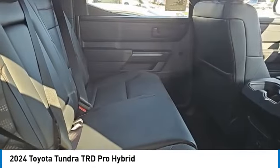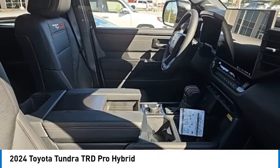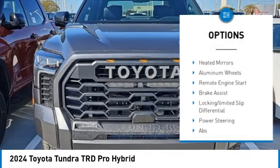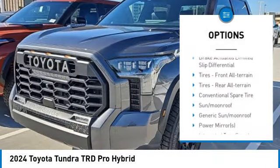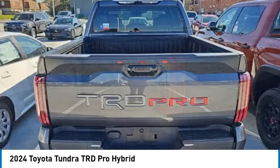Priced below $80,000, here are some of this vehicle's great options: four-wheel drive, tire pressure monitor, turbocharged engine, panoramic roof, blind spot monitor, tow hitch, heated mirrors, aluminum wheels, remote engine start, and brake assist.